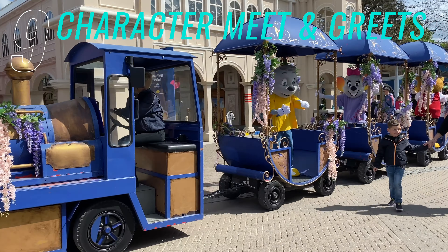Number nine is character meet and greets. These are also on the app. The meet and greet with Ed and Edna you can do at the entrance of the park. Also look out for the mini parades, as the characters sometimes get off the floats for pictures too.